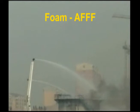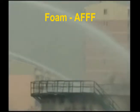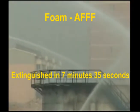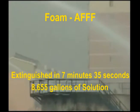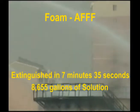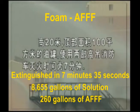Even though this was an ideal situation for fighting fires with foam, the AFFF took 7 minutes and 35 seconds with two monitors and used about 8,655 gallons of solution and 260 gallons of AFFF.